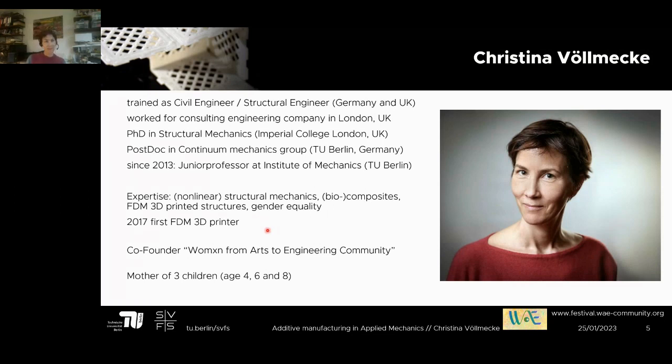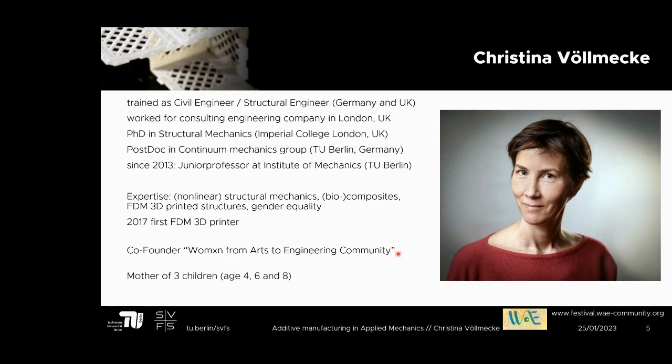I also happen to be co-founder of the Women from Arts to Engineering community, which was inspired by TIPE. I founded it with my colleague Stefanie Marker — our main aim is to achieve gender equality and equity in academia. We work closely with students and professors, and we have no hierarchy but share the same vision: to achieve an unbiased exchange across disciplines. Antonia is also involved, and thank you very much for all your hard work, Antonia.